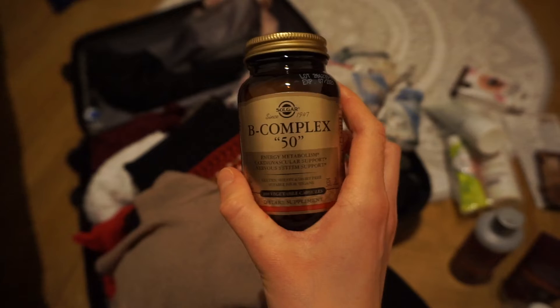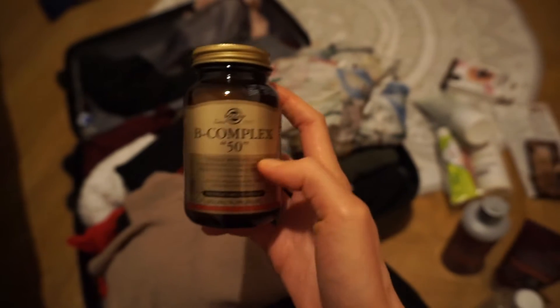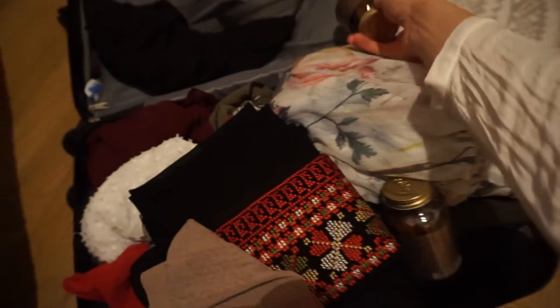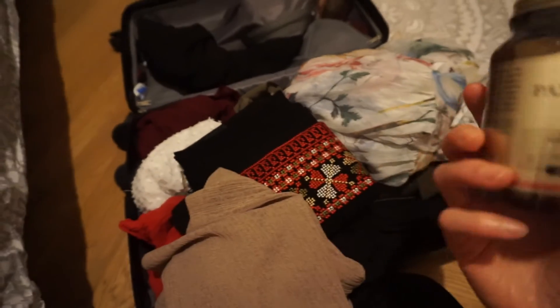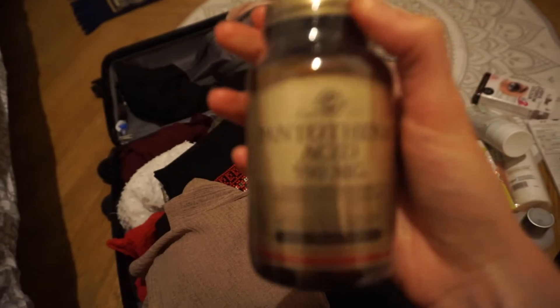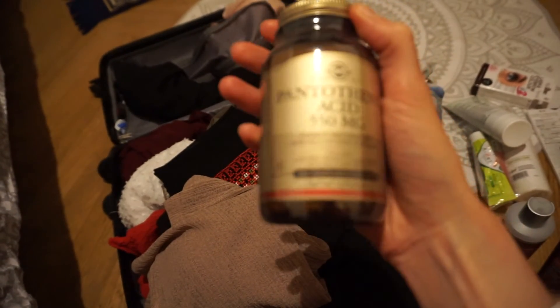I'm going to show my vitamins. I have my B50 complex — just a random selection of B vitamins — and I'm going to take that with me. Then I have an unopened package of B5 vitamins, which I use in my skincare routine.